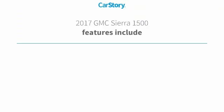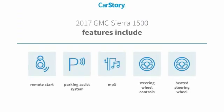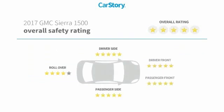Loaded with features. Features also include parking assist system, remote start, heated steering wheel, steering wheel controls, and MP3 with these ratings.